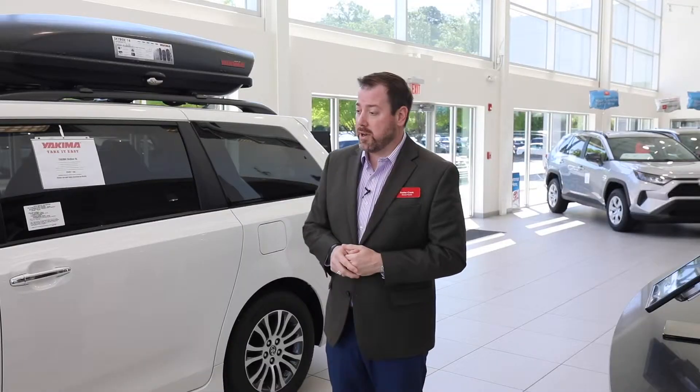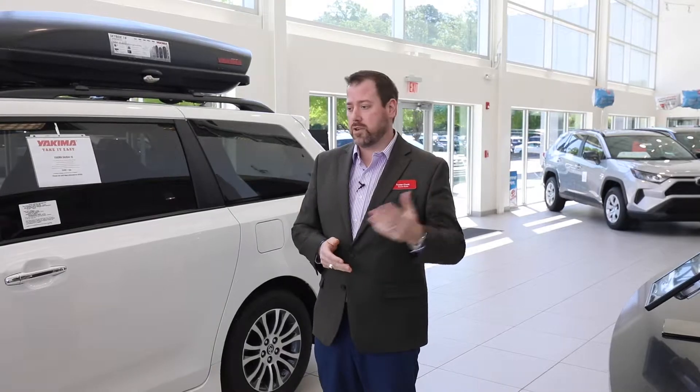I'd like to welcome you to Hoover Toyota. I'm Foster Cook, the new car director here. We're very eager to roll out the red carpet for you and let you experience some of our red carpet treatment with our shuttle service.